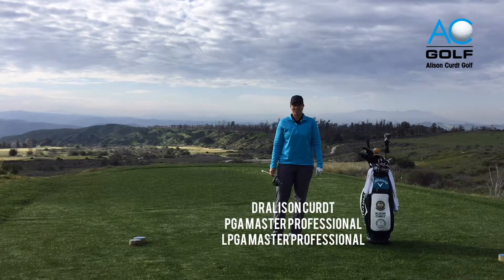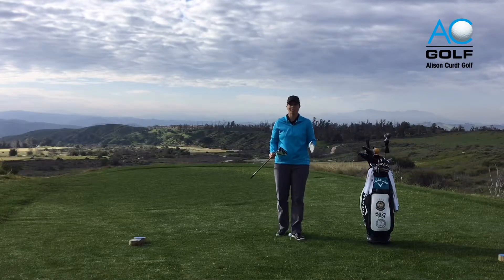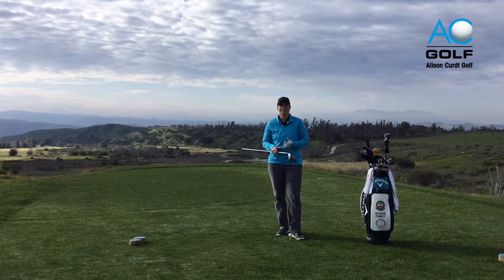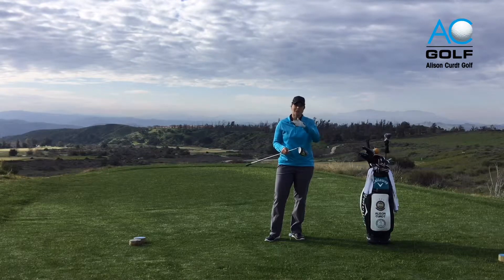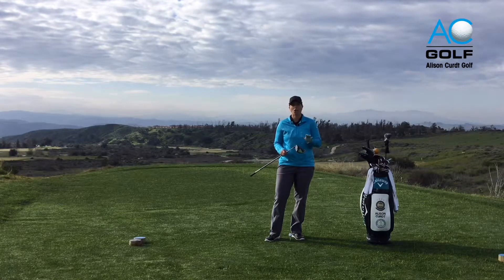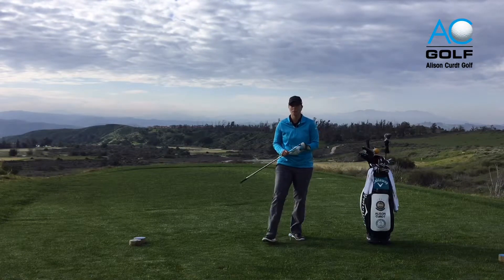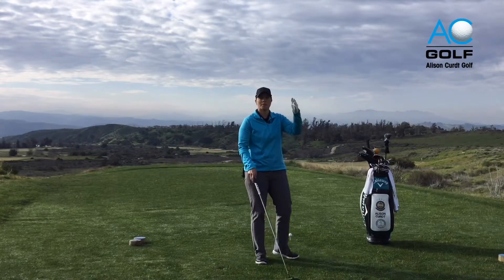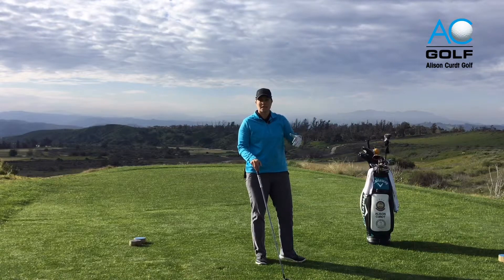Hi everyone, Dr. Allison Kurt back again. We've been learning how to hit shots from the tee box — understanding tee box psychology, how high to tee up the golf ball, and how to align your body. In this particular tip, we're going to learn how to calm those nerves when you have a tough drive in front of you. This is a tough driving hole behind me with some penalty areas to my left and some out of bounds to my right.